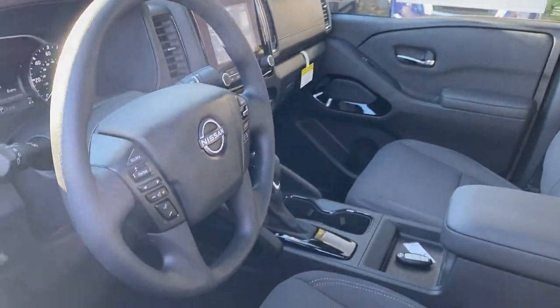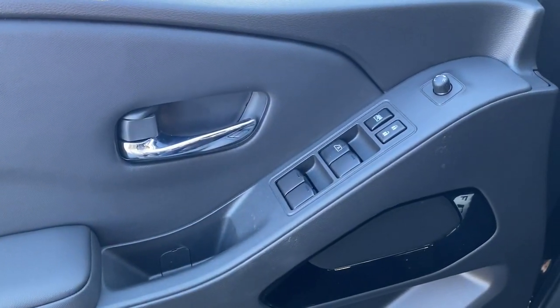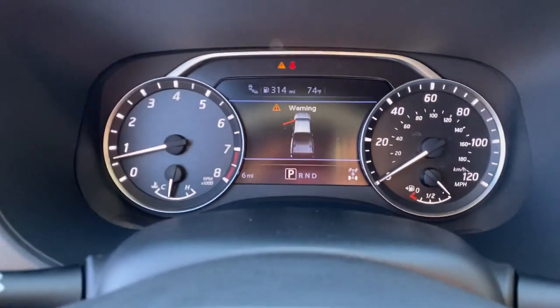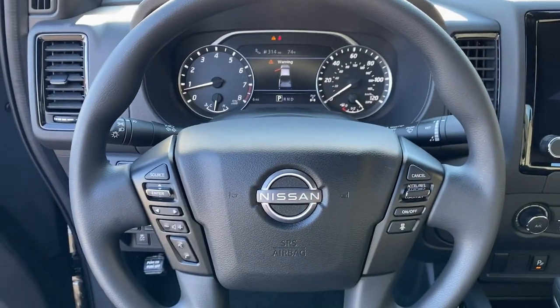The following are some of this vehicle's highlighted options: fog lamps, lane-keeping assist, blind spot monitor, floor mats, daytime running lights, cruise control, and cross-traffic alert.